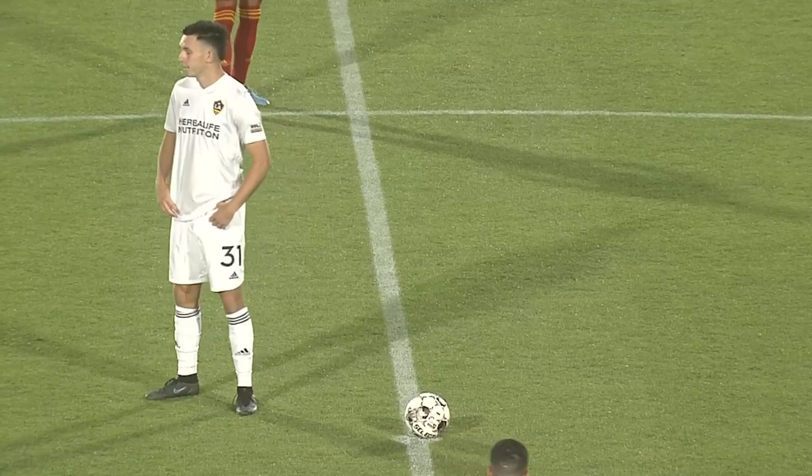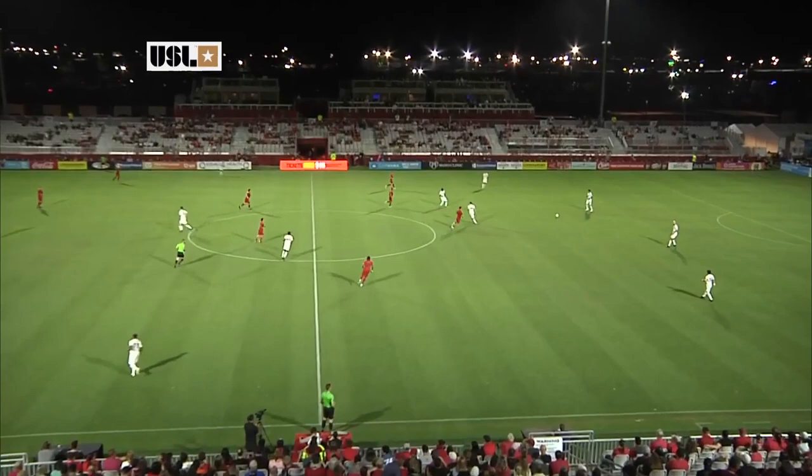And that gets us set for first kick. It is LA Galaxy 2 in white, Phoenix Rising in their red kits tonight.